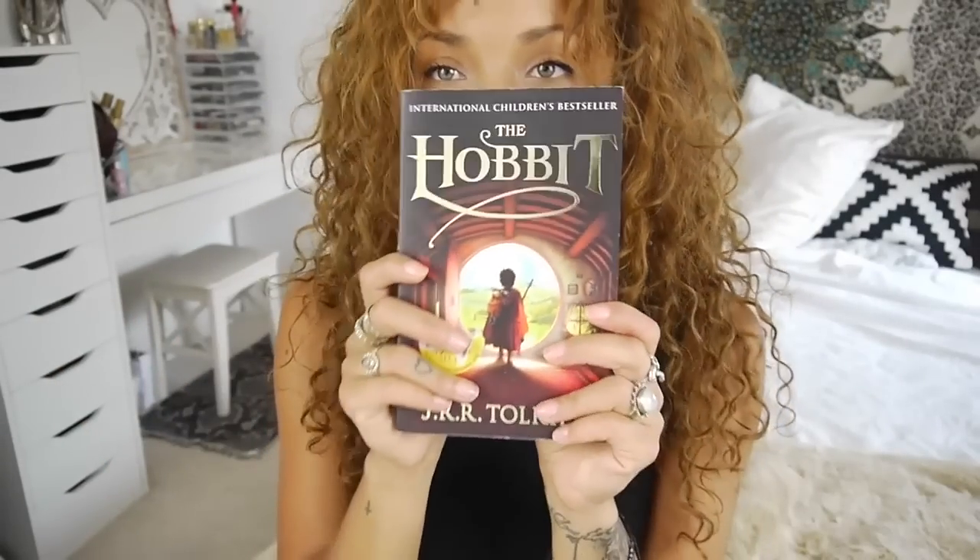And then lastly, a book. I always have to have a book with me just in case I really get the urge to read, or if the day's going quite slowly and it's nice to have a little read. I picked up The Hobbit for my last trip away, which I still need to finish.